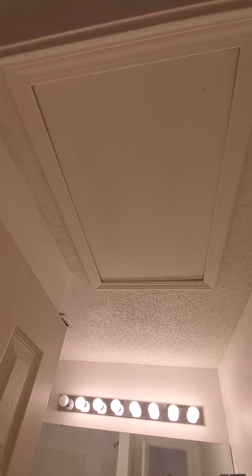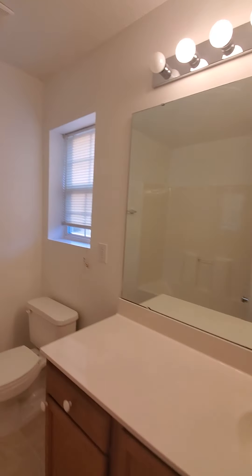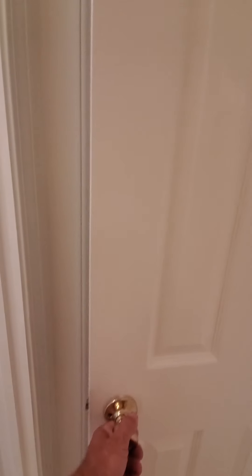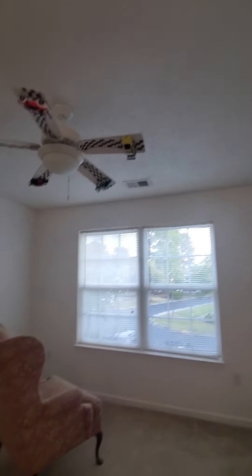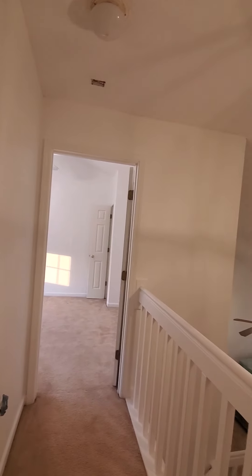Going back inside and upstairs, it opens up into a hallway leading to each bedroom. This is all carpeted — that was what was original in the build of these units. There's access overhead to where the expansion coil and the AC unit pieces are inside. There's a fiberglass surround tub and a full bathroom upstairs shared by both bedrooms, plus a linen closet at the end of the hallway.